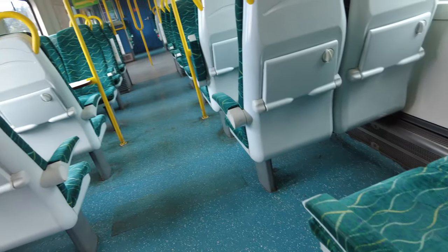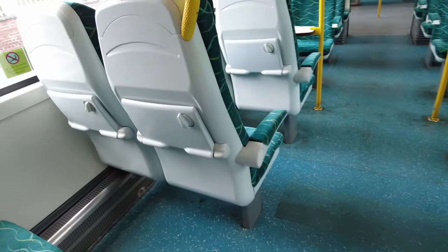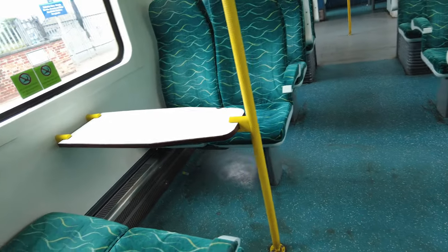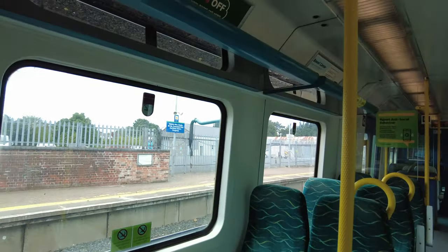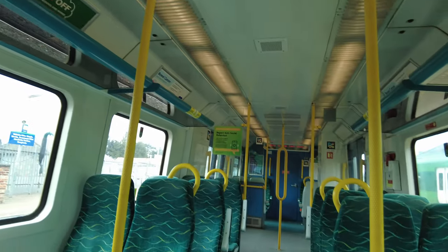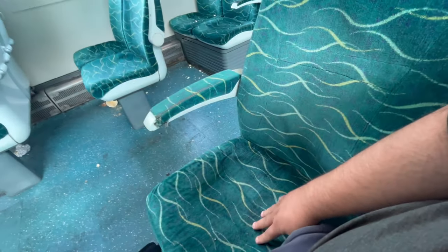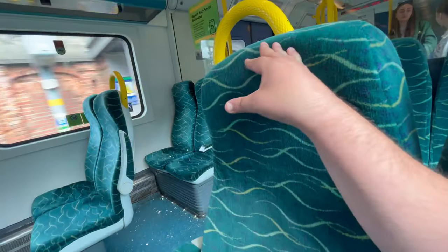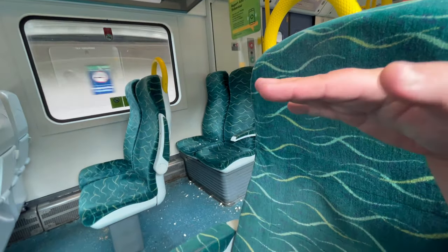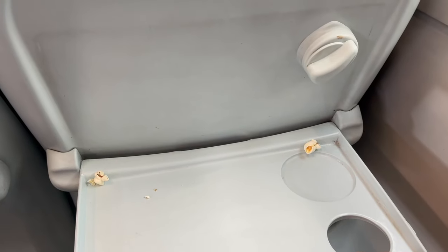Large luggage can sometimes be stored inside the carriage depending on how big it is. The seat is an Irish emerald green but the seating is not that great — it has seen better days and it wasn't that comfortable for the journey, though for 58 minutes maybe it is not too bad. As we open the table tray, we find that it has not been cleaned either.